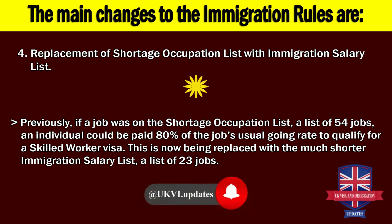4. Replacement of the Shortage Occupation List with the Immigration Salary List. Previously, if a job was on the Shortage Occupation List — a list of 54 jobs — an individual could be paid 80% of the job's usual going rate to qualify for a Skilled Worker Visa. This is now being replaced with the much shorter Immigration Salary List, a list of 23 jobs.